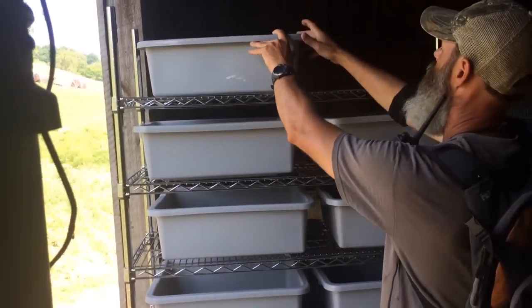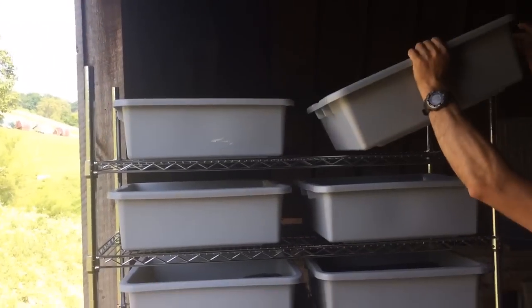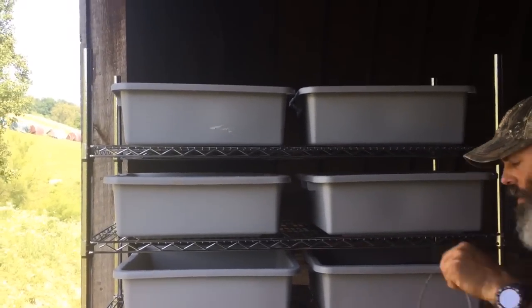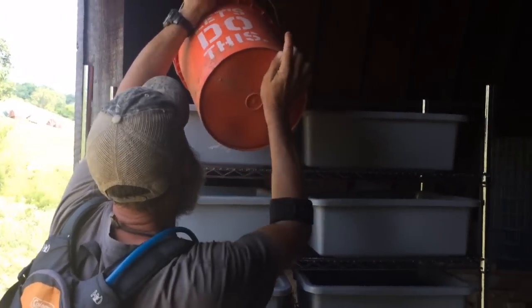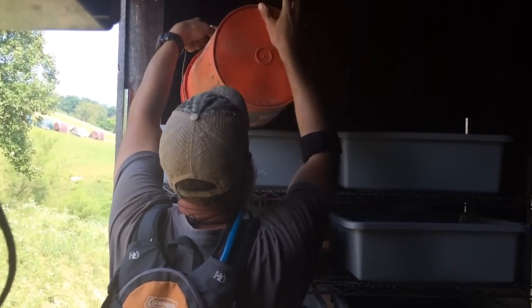Setting these empty ones up here so it'll be easier now to pour in the seeds that we've had soaking for 24 hours. Let's do this.